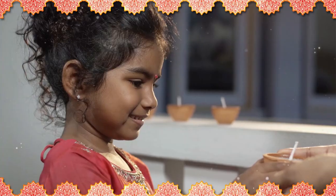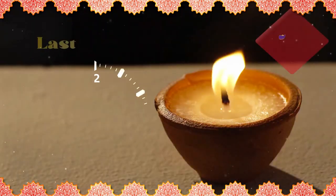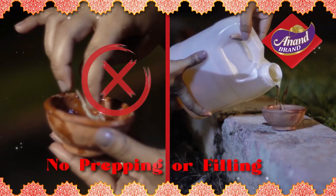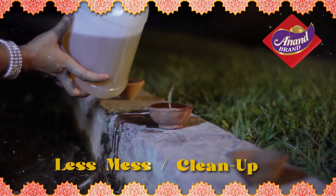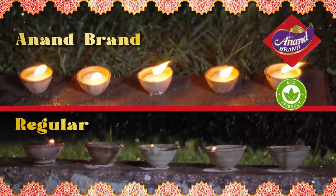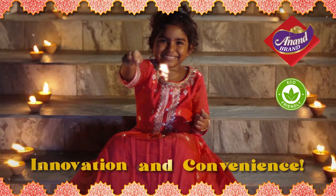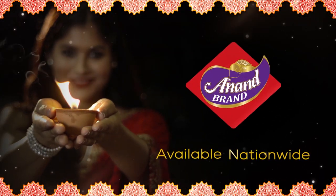Lighting up for Diwali just got simple with the easy-to-use Anand Brand Wax Deers. They're scientifically engineered to last longer, burn brighter, and keep on lighting. Anand Brand Wax Deers do not require any prepping or filling and have less spillage and cleanup. These deers are recommended for outdoor use and can withstand light wind and rain. Plus, they're eco-friendly. Redeem your use cases for cash back. So put some green innovation into your Diwali celebrations with Anand Brand Wax Deers.